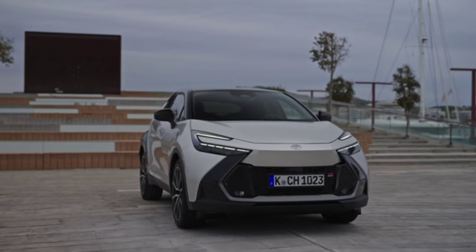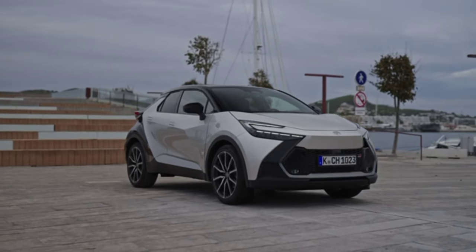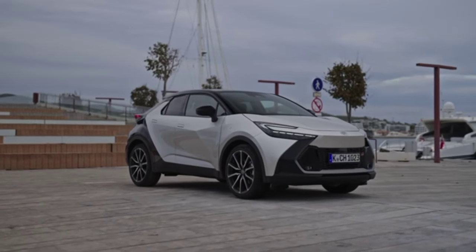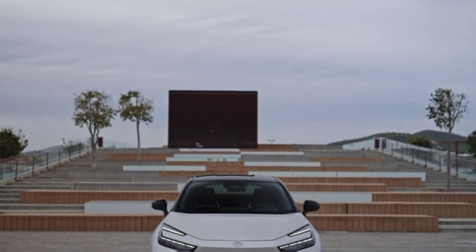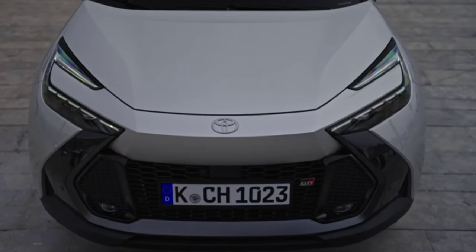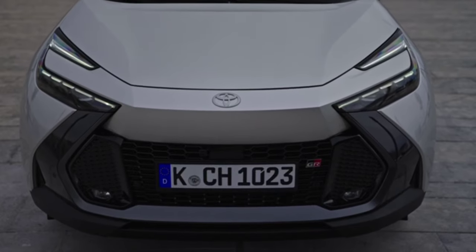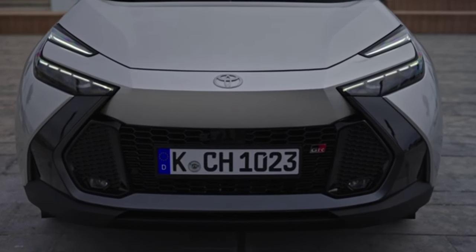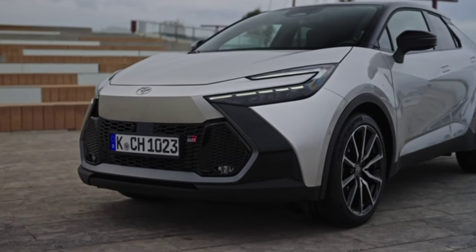Toyota has revealed the new generation CH-R, a model designed, developed and produced in Europe. The compact class SUV is available exclusively with hybrid engines. To make the little vehicle more exciting, the automaker is introducing a mildly sporty GR Sport variant to the range. Pre-sales start in Europe in the third quarter of this year. No pricing details are available at this time.